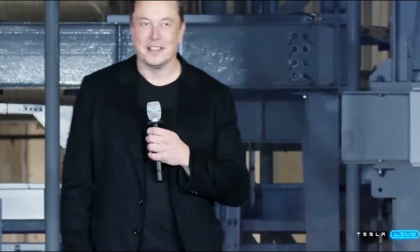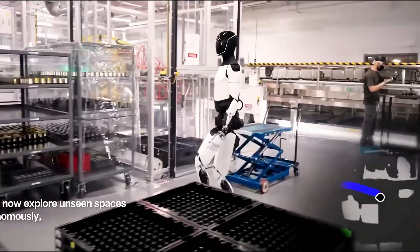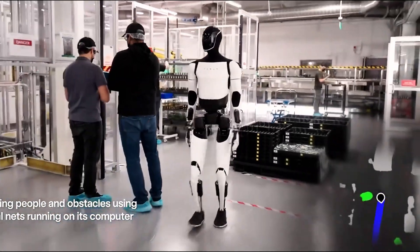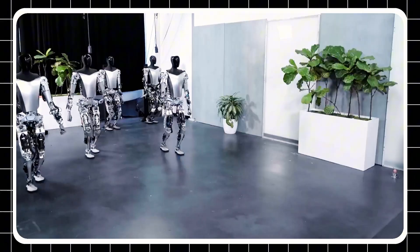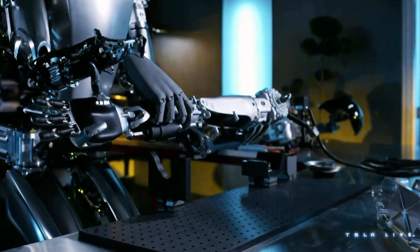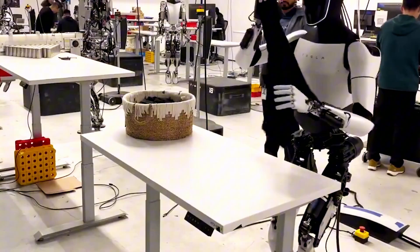Elon Musk recently confirmed that Tesla Bot Optimus can navigate 95% of complex environments independently and react in just 20 milliseconds. Tesla plans to produce 10,000 Optimus Gen 3 units in 2025, leveraging its AI, manufacturing, and real-world testing across 1,000-plus tasks for mass production this year.